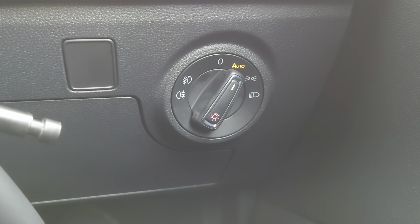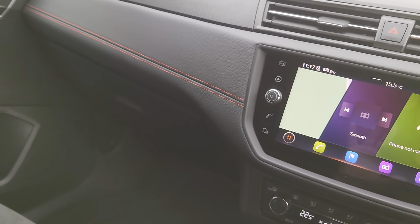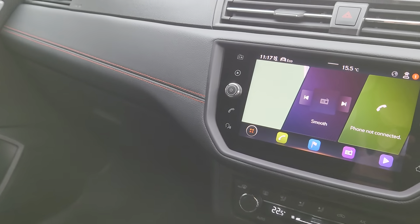A bit further down on your right is your auto function headlights, and then in the door you've got your wing mirrors and windows. As you can see it is a lovely looking car — it's very nice to drive, very agile and nippy.